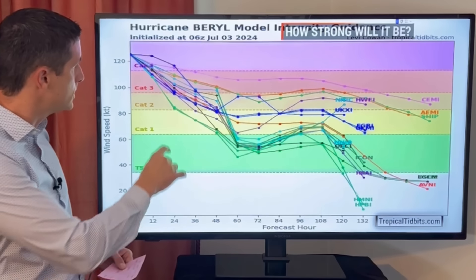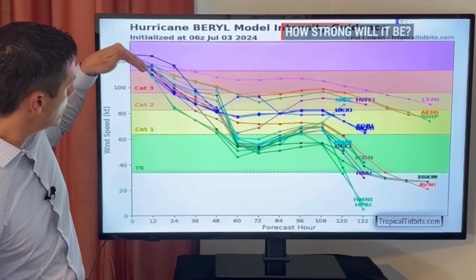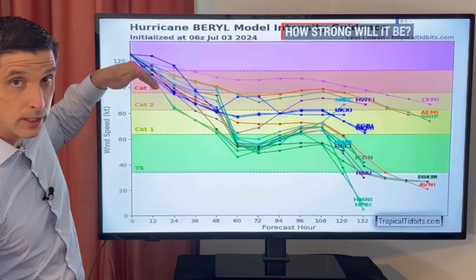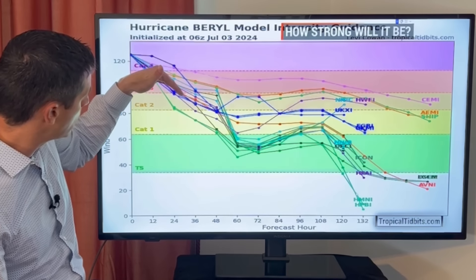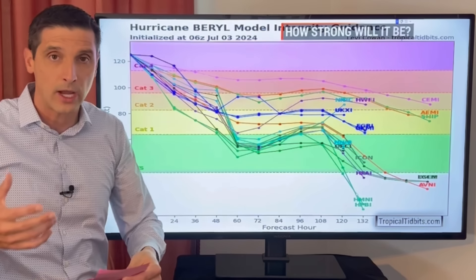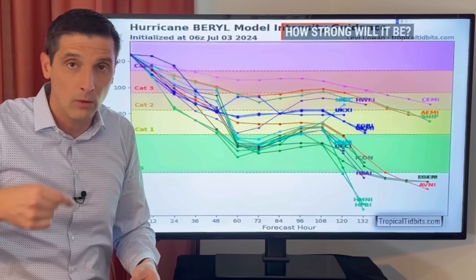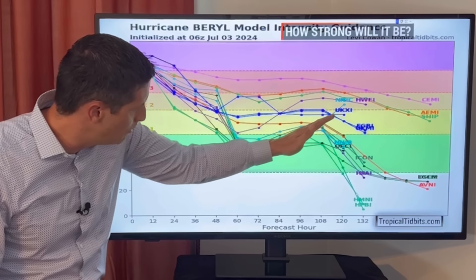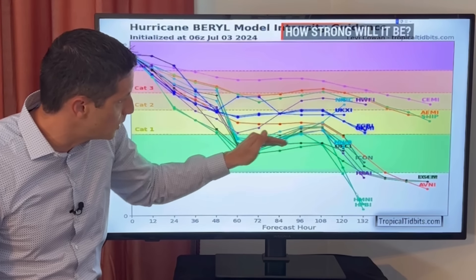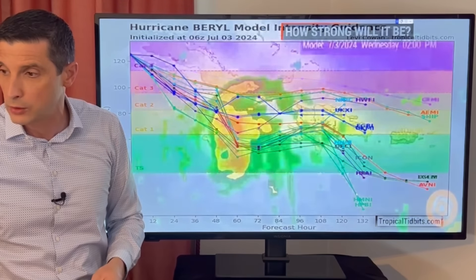It's category four now — these are those squiggly lines on the models. As we get into later today it'll be a category three, then it'll go down a little further. Land interactions are key as this moves across Jamaica — that's going to help weaken it some. And then a little bump up in a few days, because once it gets into the western Gulf Bay of Campeche, I do expect it to restrengthen.